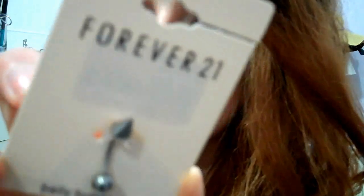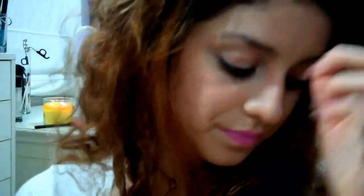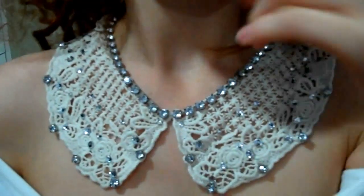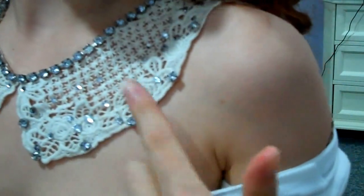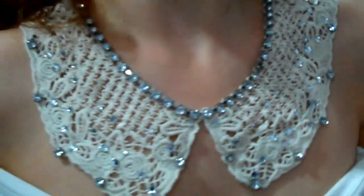All of a sudden Forever 21 has belly button rings, or maybe I wasn't aware of it before. I bought this studded one — it just comes with a little rhinestone at the end, and this was $2.80. Then I got this collar or bib necklace with all these rhinestones. I thought it was so pretty. This is what it looks like on. I plan on wearing this with something strapless that shows your shoulders, because I think it looks a lot prettier and more delicate that way.